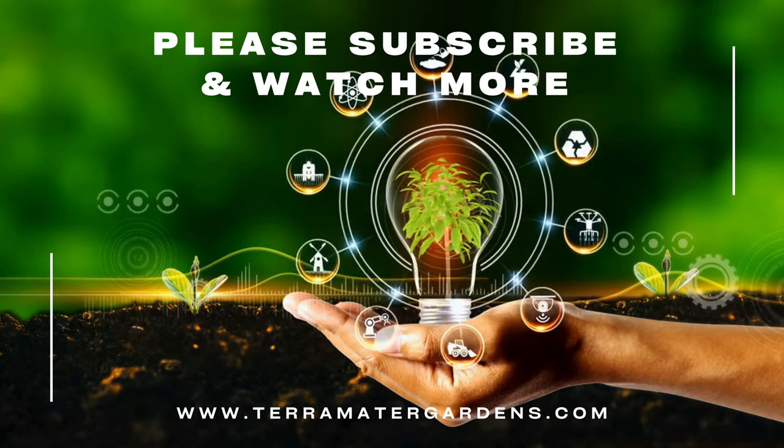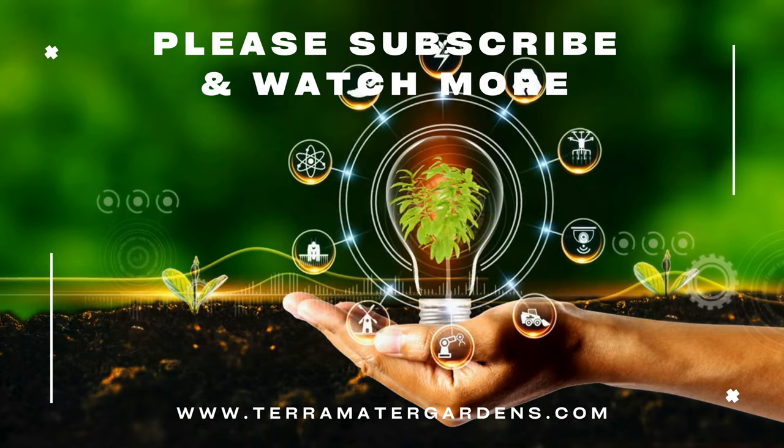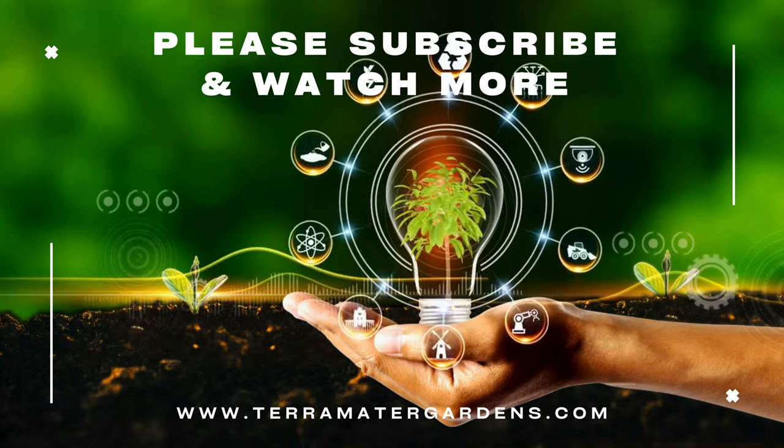Thank you for joining us on this journey into the world of Golden Variegated Sage. Stay tuned for more plant profiles, gardening tips, and inspiration on our channel.